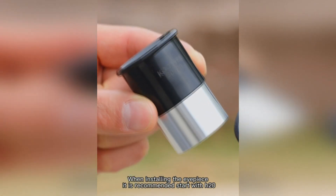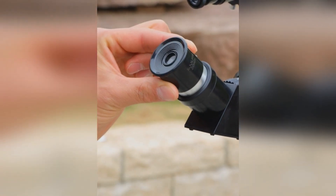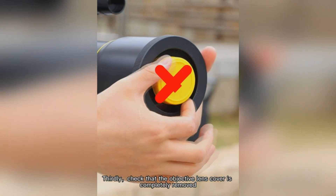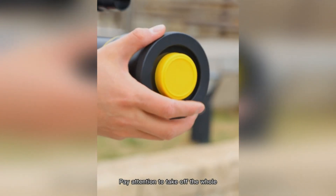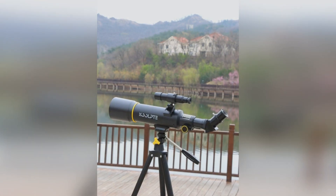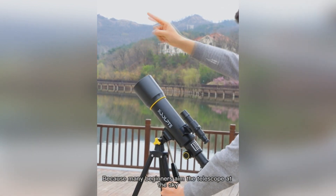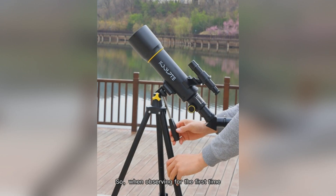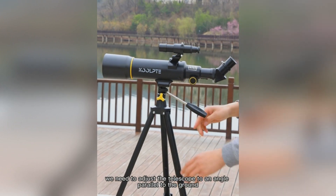Dive deeper into the universe with a 70mm large aperture and a range of magnifications from 20x to 200x zoom. Whether you're capturing the rings of Saturn or a distant nebula, its phone adapter lets you document your findings. The adjustable tripod provides a firm base, ensuring every gaze is steady. And for that touch of tech magic, a wireless remote to guide you across the vast celestial sea. Embark on a journey that turns every night into a cosmic adventure.